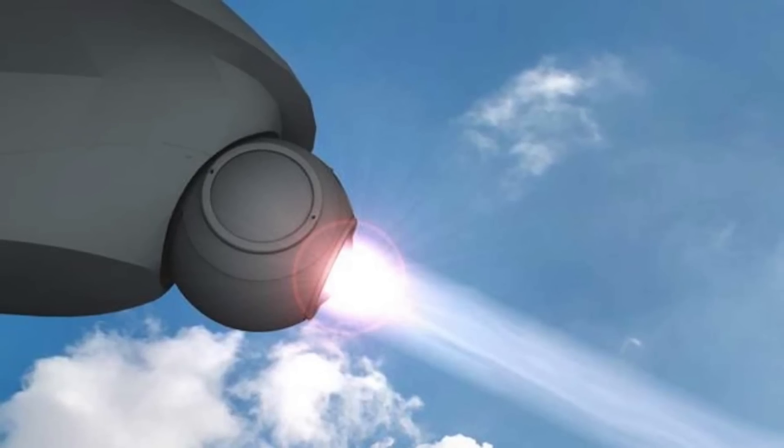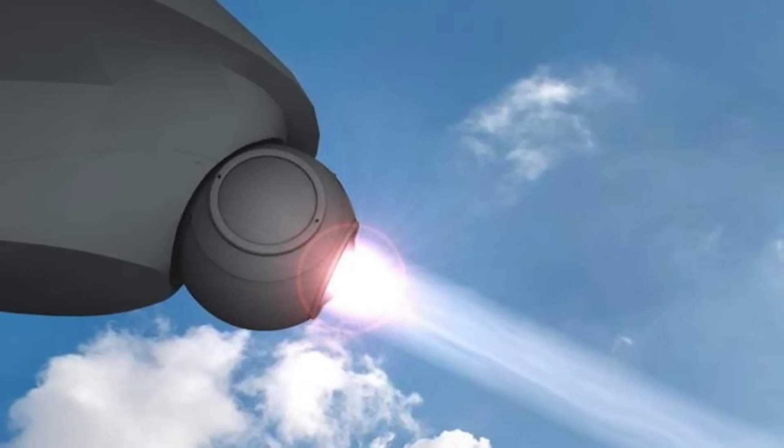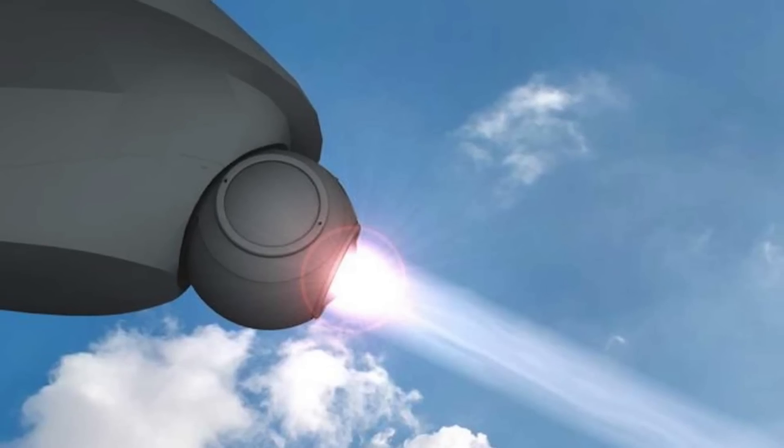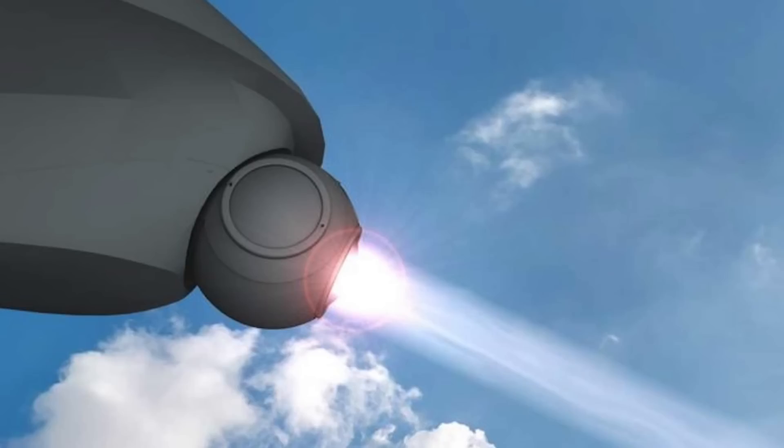On April 23, 2019, the SHIELD program successfully achieved a major goal when a laser developed as part of the program shot down several air-launched missiles in flight. The system could be deployed as an add-on pod in the future.